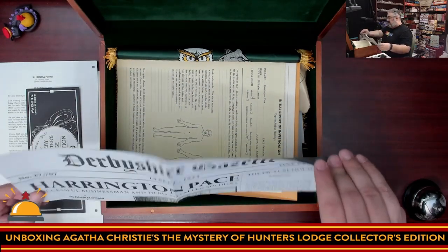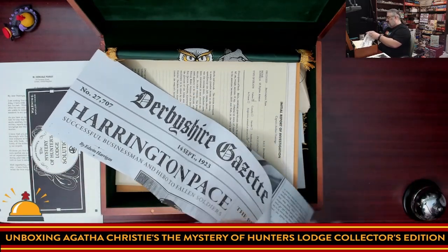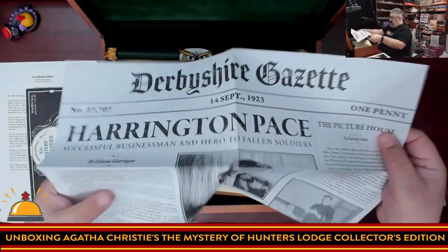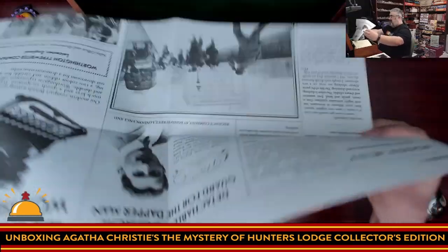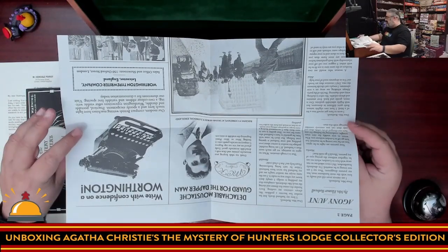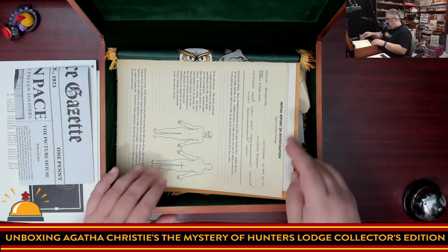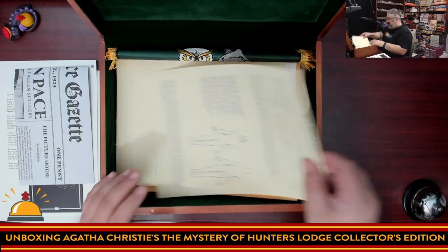Then we have a newspaper clipping — it doesn't fold out to a full newspaper page but it is two-sided. We have two pieces with some hand-drawn art mixed with actual artwork, and even ads on the back. That's in here. Then we have the initial report of the investigation.